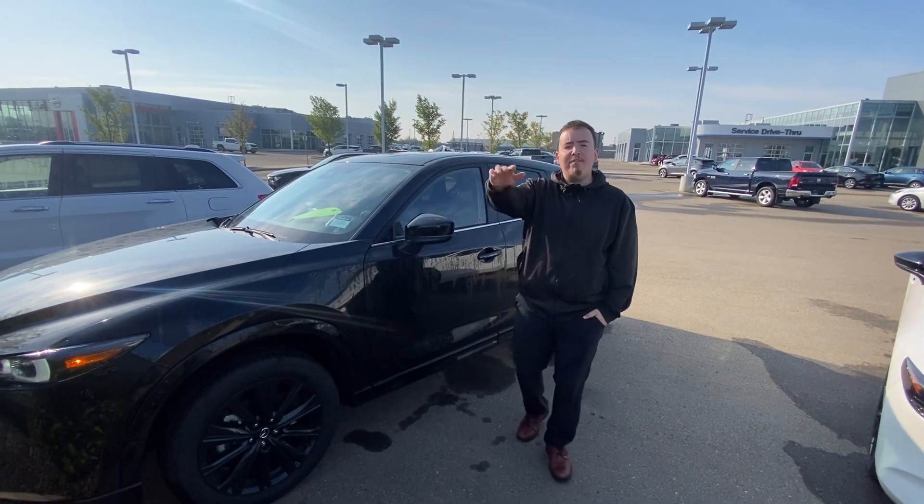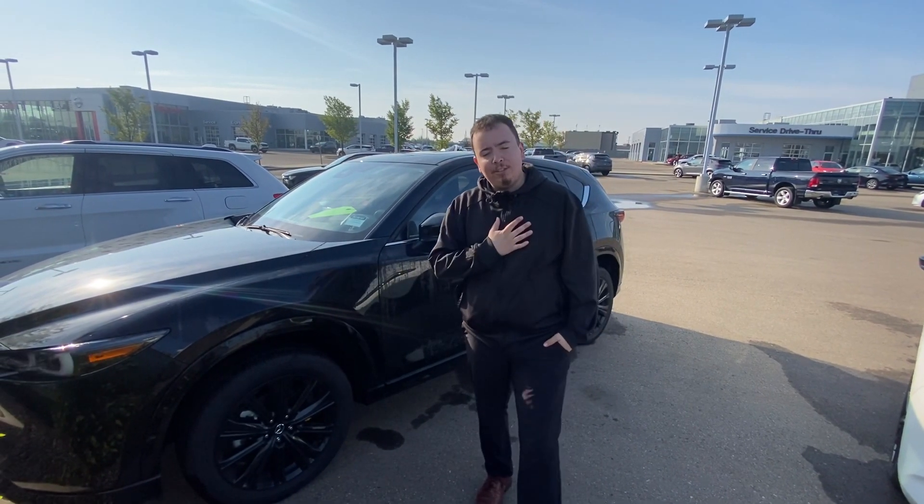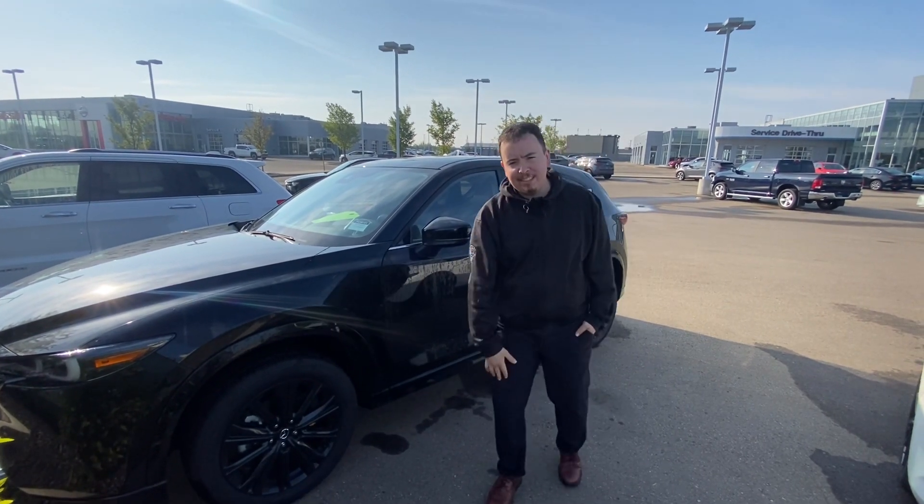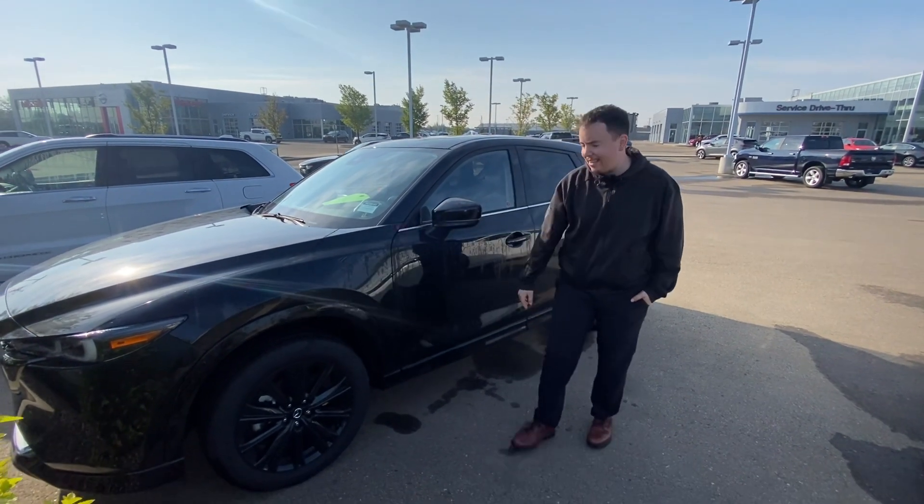Hey Kaelin, this is Anthony again from LA Mazda. I know I sent you a video last night about the Suna, but I have other options. This is the GT Turbo CX-5. Come follow me.